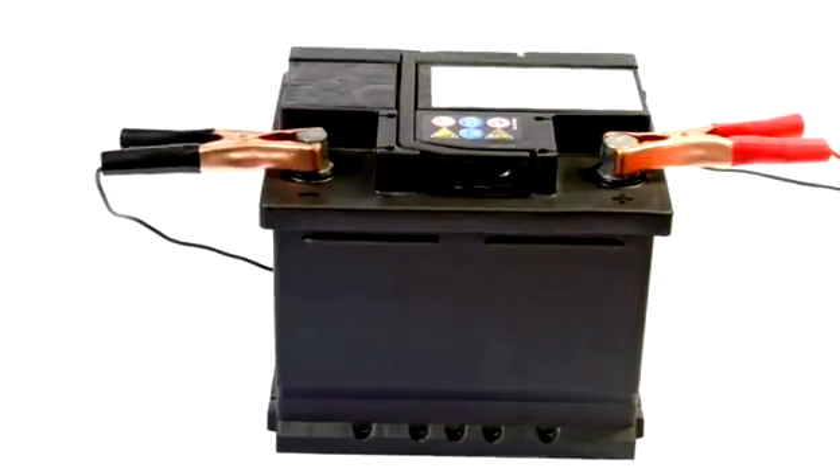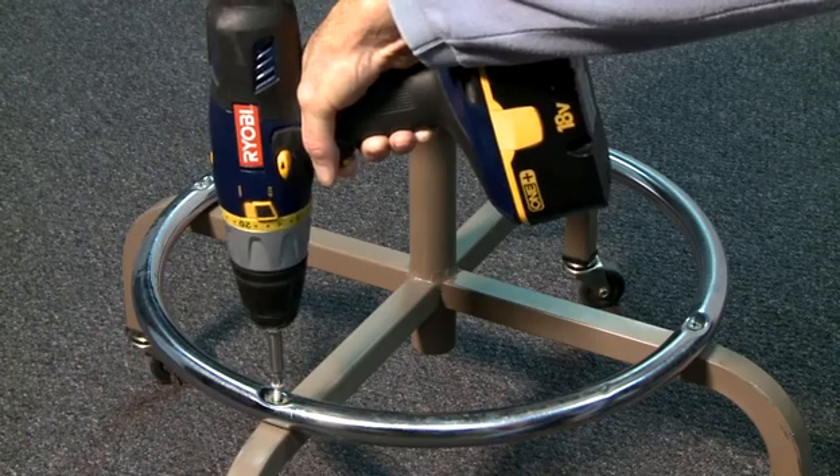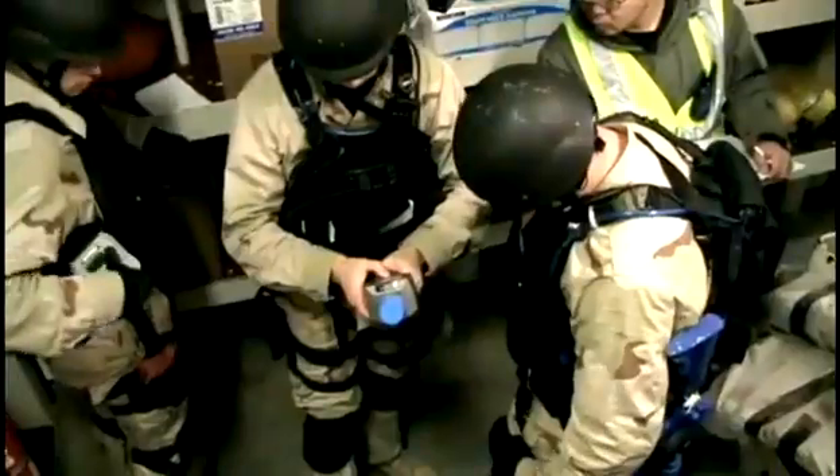Americans buy 3 billion batteries each year, and the global market adds billions more in purchases. Batteries and energy storage devices are growing in importance to consumers, industries, and the military.